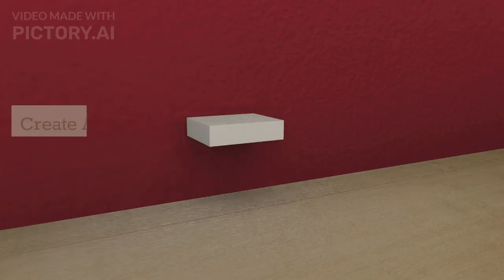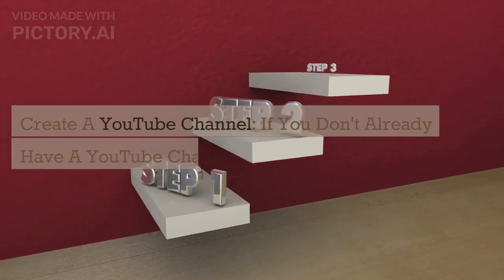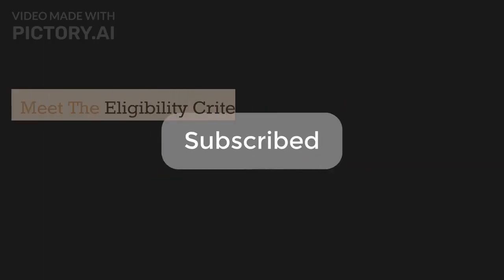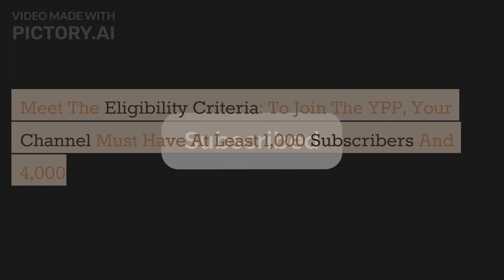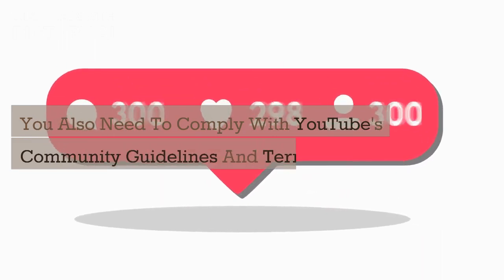Step 1: Create a YouTube channel — if you don't already have one, create one. Step 2: Meet the eligibility criteria. To join the YPP, your channel must have at least 1,000 subscribers and 4,000 watch hours in the last 12 months. You also need to comply with YouTube's community guidelines and terms of service.